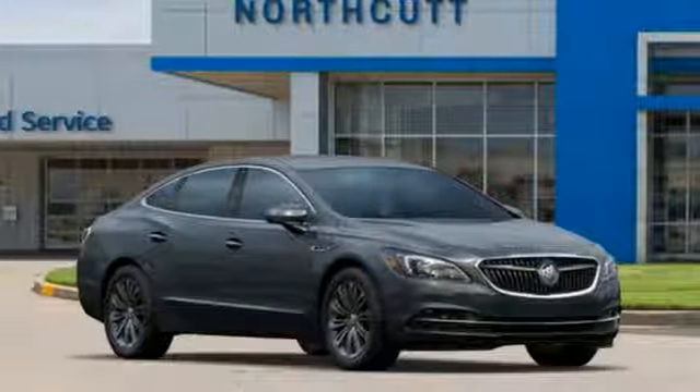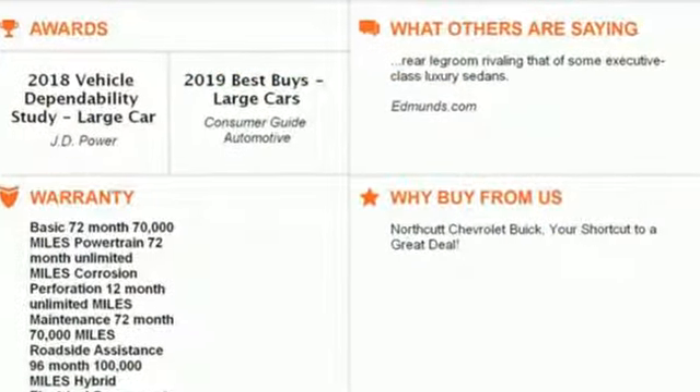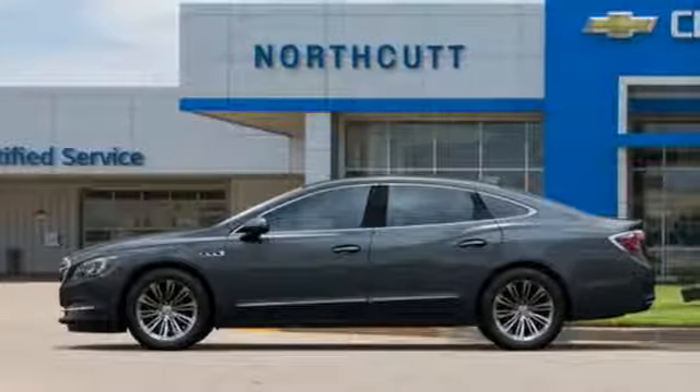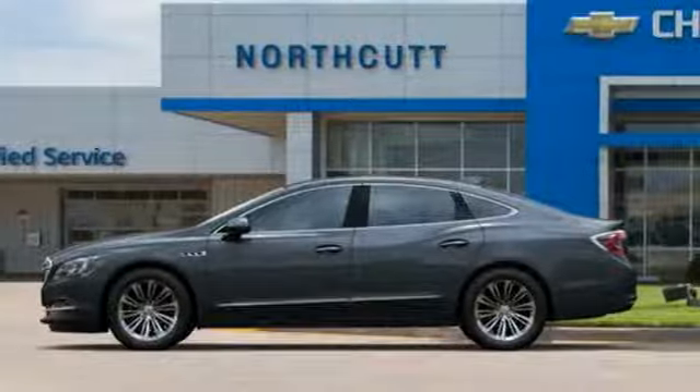Edmunds.com comments on the LaCrosse's rear legroom rivaling that of some executive class luxury sedans. Buick — expect more than you'd imagine. Take it for a test drive today.